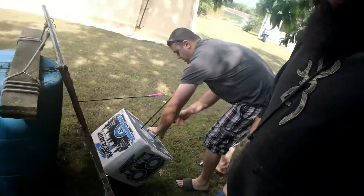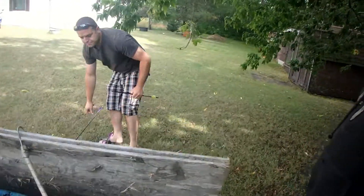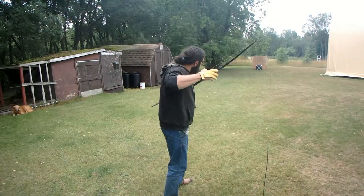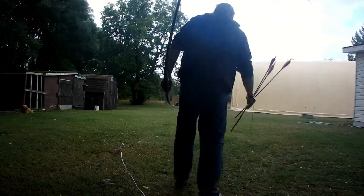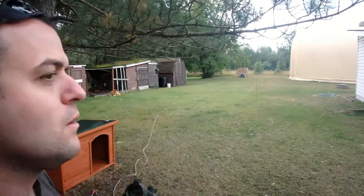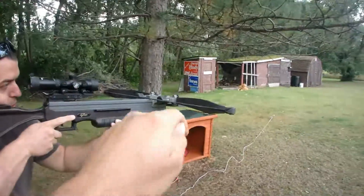Here's our custom backstop — just a piece of wood with a brick and a barrel to hold it in place. It works. See how that arrow spins? I'm sure it's on there.